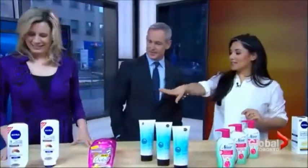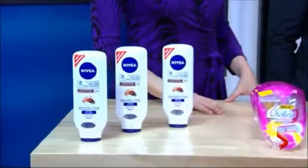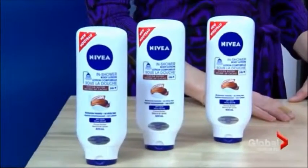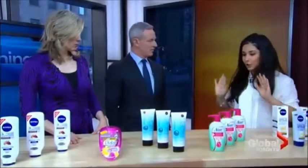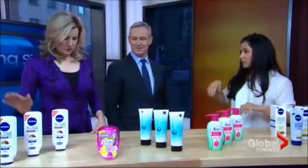So I want to start over here. This is the Nivea Cocoa Butter In-Shower Body Lotion. This is an award-winning product — it's been around for about a year or so. It provides 24-hour moisturization in a matter of 30 seconds in the shower. And it works — the husband and I both use this. You don't have to put on moisturizer after. You cleanse your body as you would, apply this from head to toe, rinse it off, pat it dry, you're done. You are fully moisturized, and it's $7.99.